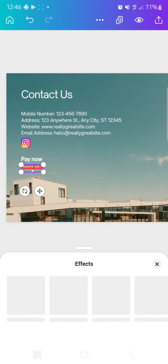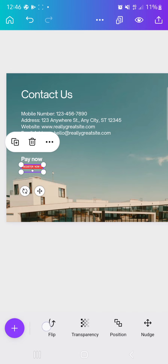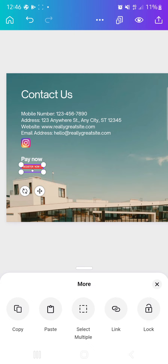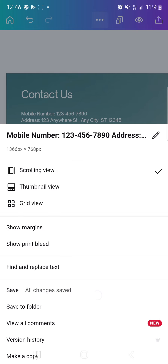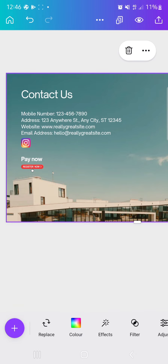You can also animate elements — some icons in the elements section already have animation effects, and they'll be active on your page. You can also animate your text on your page. Once you've added your links, you can choose to publish the site or keep adding more things.